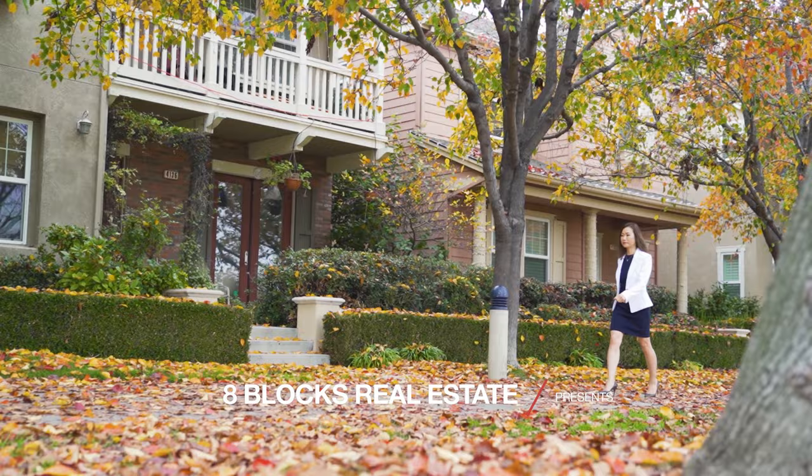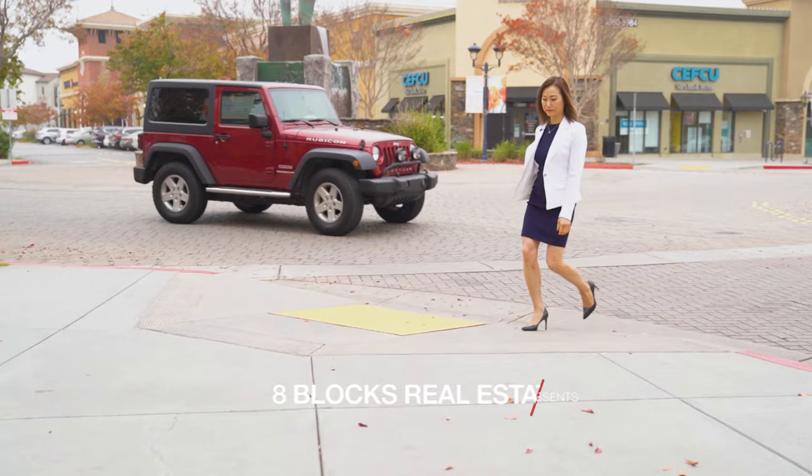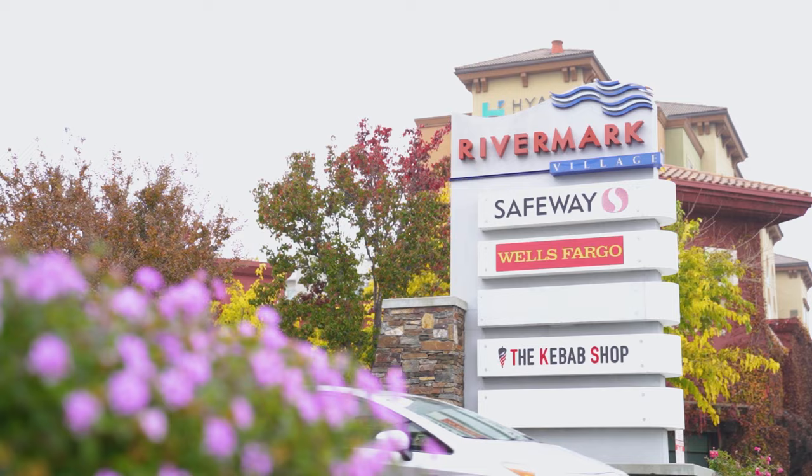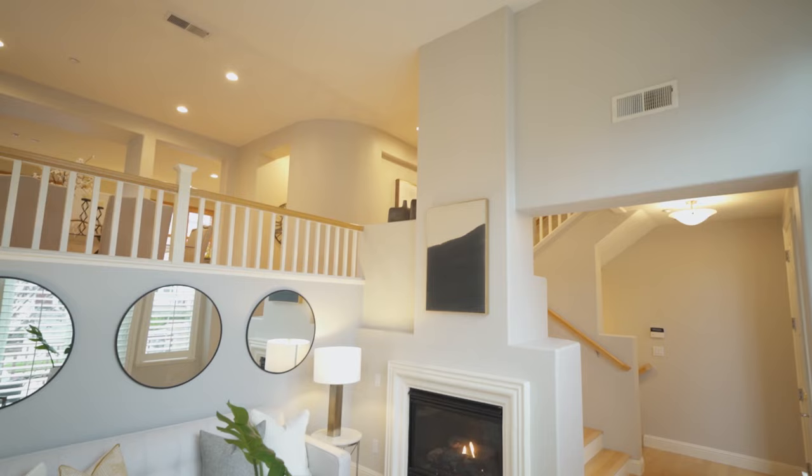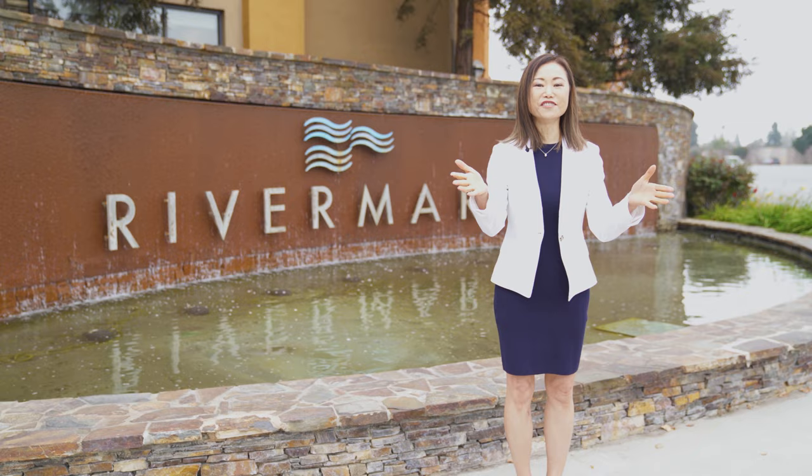What are you looking for in your next home? A vibrant community where you can walk to shops, restaurants, parks, library and schools? A new home, low maintenance, high ceiling, bright? I know you want it all.